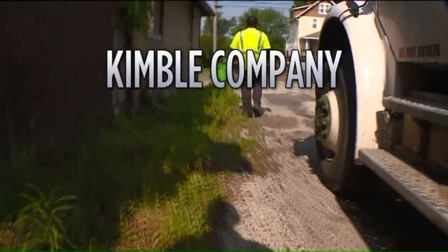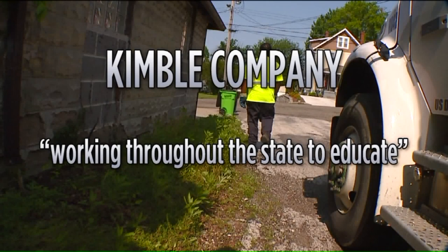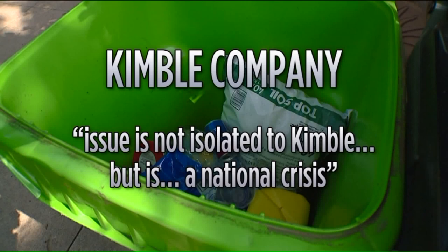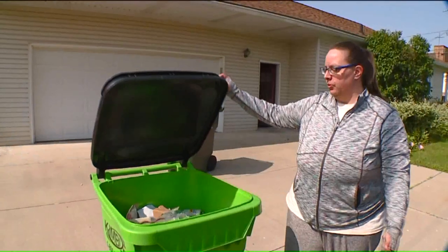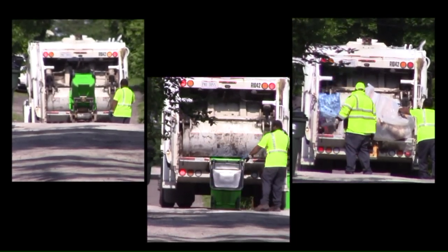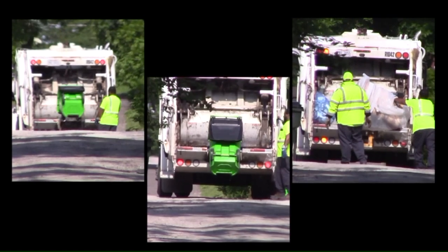A lawyer for Kimball sent a statement saying the company is committed to recycling. Kimball has been working throughout the state to educate people about the need for clean recyclables, and the issue is not isolated to Kimball but is a national crisis. Bonnie Petrie and her daughter say they do their part to recycle and help the environment, and that shouldn't go to waste. The city of Barberton sent a statement to the I-Team thanking us for putting a spotlight on this, saying the city is talking with the company.